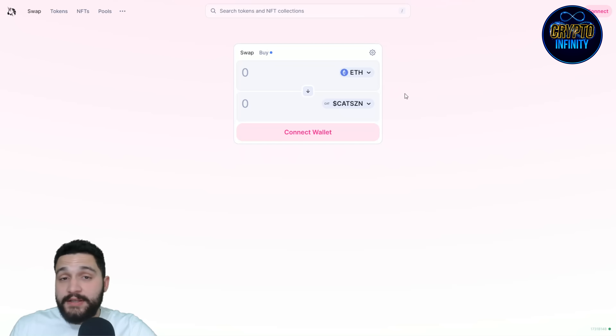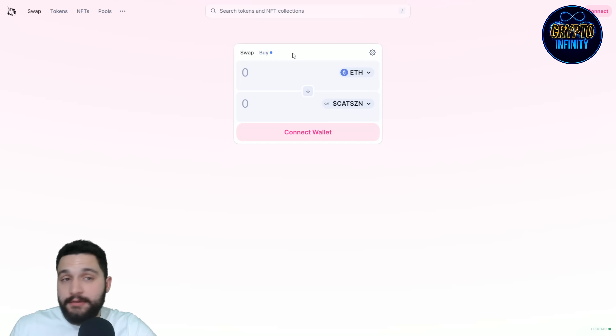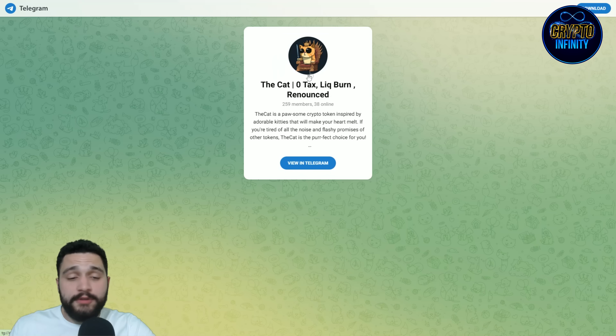That is the utility token of this project. On Uniswap, you can see it over there. Connect your wallet — connect MetaMask or any compatible wallet. Really simple, really easy, and I think anyone can do it.